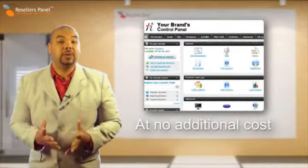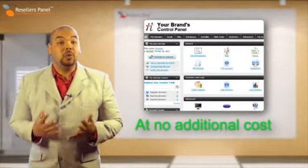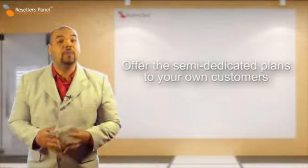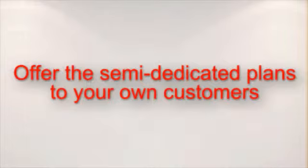Resellers Panel also includes our in-house built web hosting control panel at no additional cost with all of our semi-dedicated server plans. With ResellersPanel.com you can make money by selling semi-dedicated hosting services to your end-user customers.